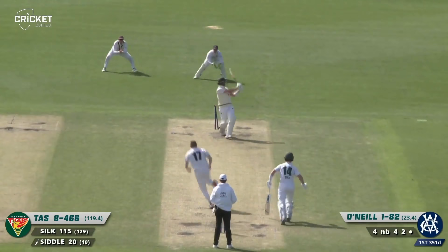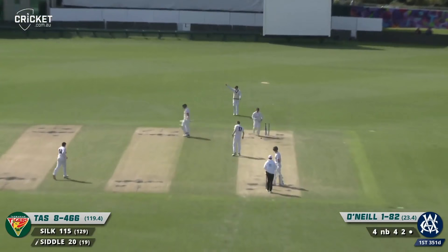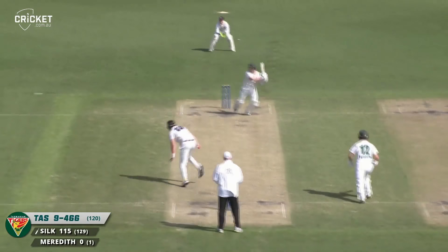And he's bowled — that's that for Peter Siddle. You could see what he was trying to do.